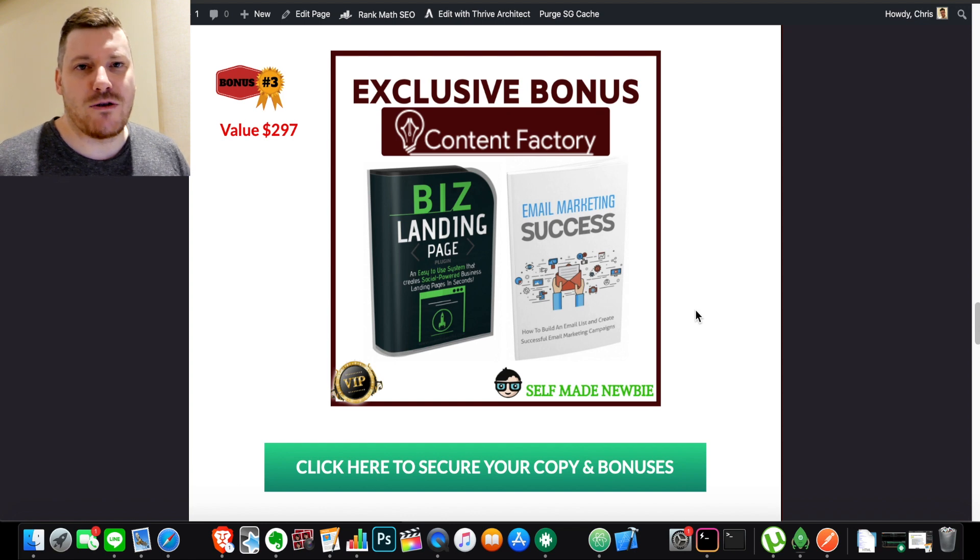Bonus number three is Biz Landing Page Creator — a WordPress plugin — and Email Marketing Success. You need them both. Biz Landing Page helps you create landing pages without knowing how to code or develop. So let's say you're using Content Factory, curating content and pushing it out — you can send people to landing pages that this plugin automatically creates. Throw in your affiliate links and you have a funnel set up. With Email Marketing Success, when people get into your autoresponder or buy products on an affiliate network, you get their email address too. Build up that email list, and you're making money not just from your site but from people who have already bought from you and are likely to buy again.